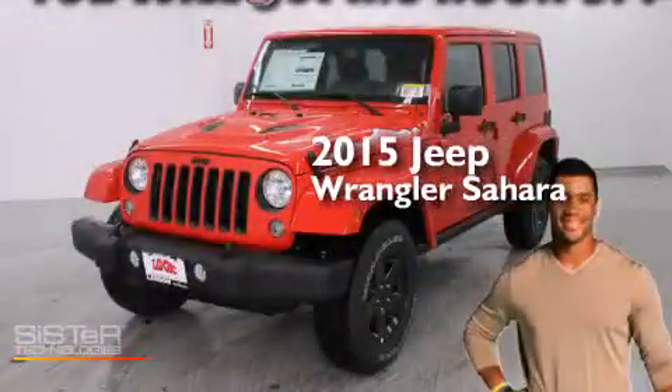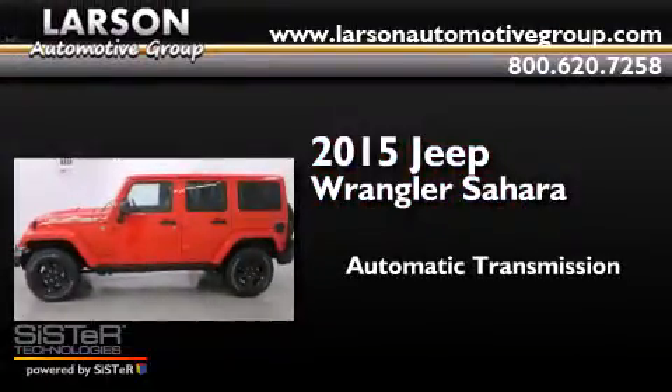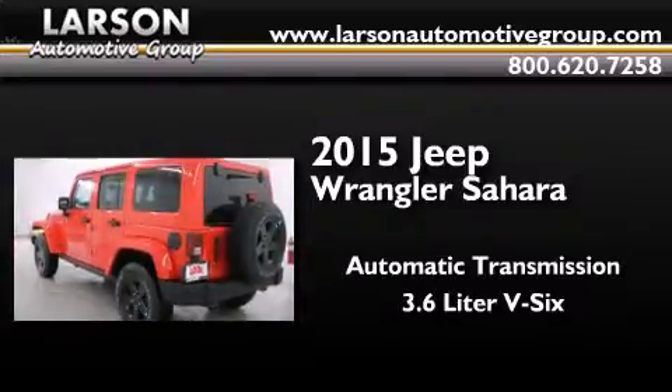This is a brand new 2015 Jeep Wrangler Sahara. This SUV has an automatic transmission, a 3.6-liter V6, and four-wheel drive.